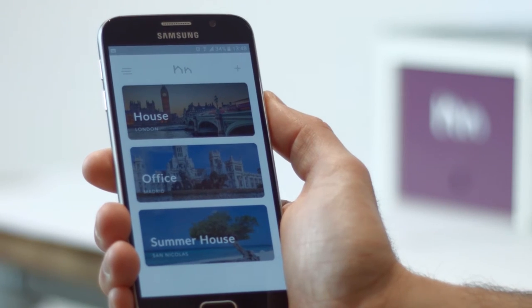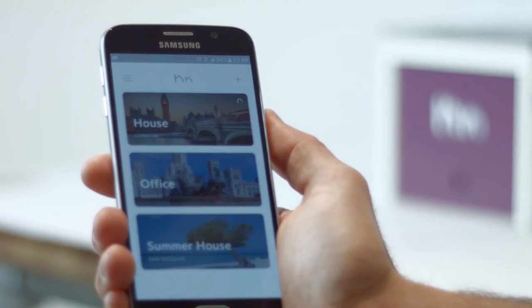Through our app you can control, monitor and manage access to your garage door anywhere at any time.